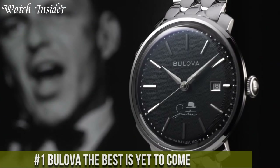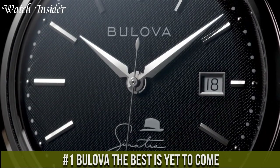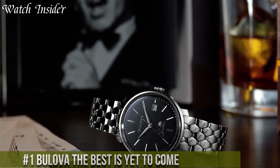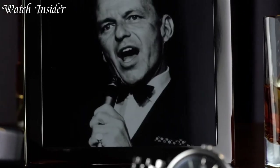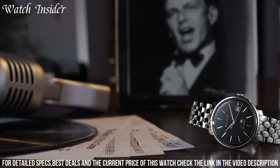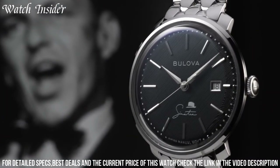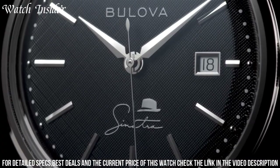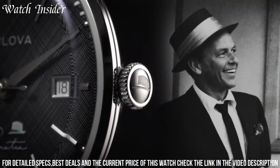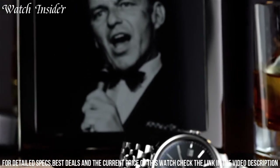Number 1: Bulova The Best is Yet to Come — a timepiece that serves as a reminder to embrace the future with optimism and excitement. This watch embodies the philosophy of always looking forward to the great things that lie ahead. With its sleek stainless steel case and a vibrant dial, it exudes confidence and positivity. Powered by precise quartz movement, it ensures accurate timekeeping for your daily adventures. The watch also features a date display and luminous hands, combining practicality with style.